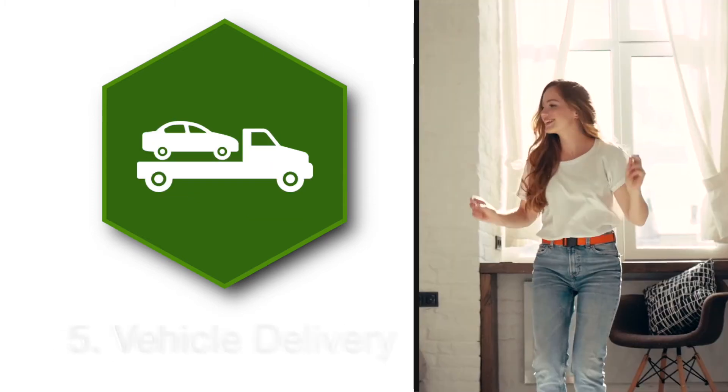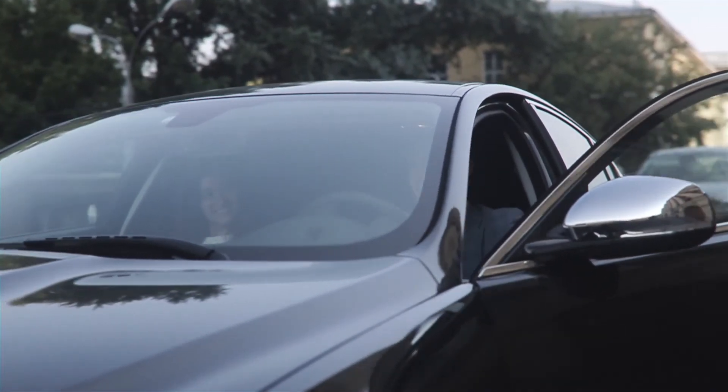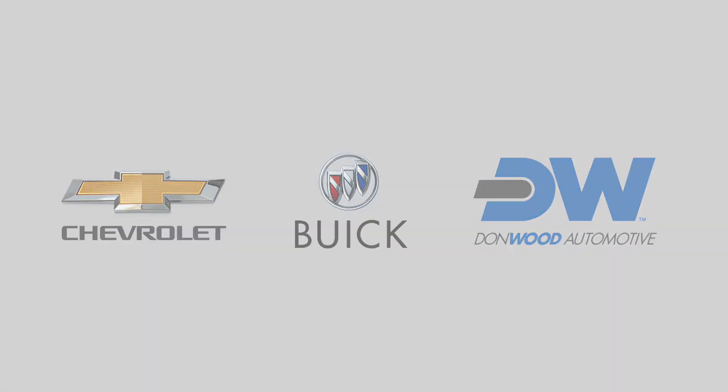Congratulations, you're the owner of a new vehicle. Pick it up at the dealership, or we can deliver your new vehicle to your home. We make sure the whole process is efficient — it couldn't be any easier to buy your new vehicle.